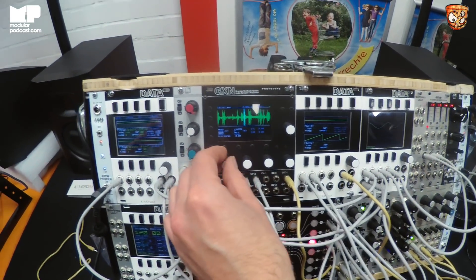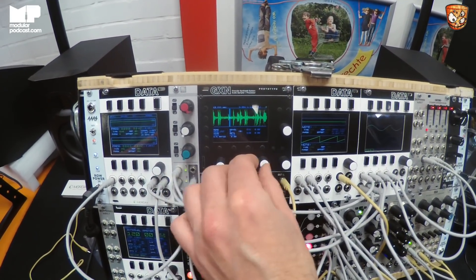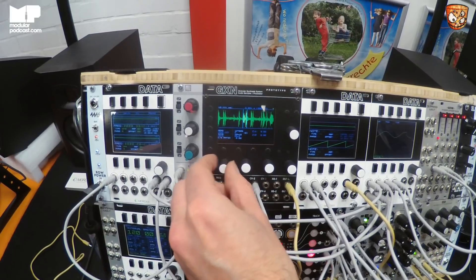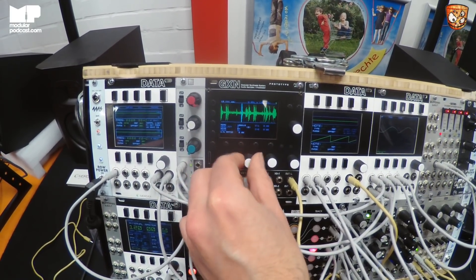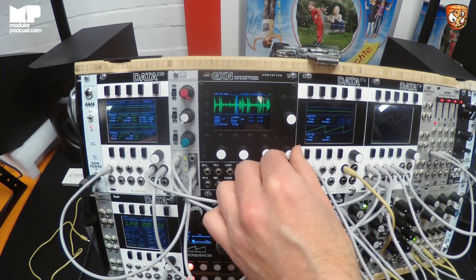You can control the position — the start position of where the sound is coming from. You can also control the size of the chunks. But it gets really cool when you CV it.